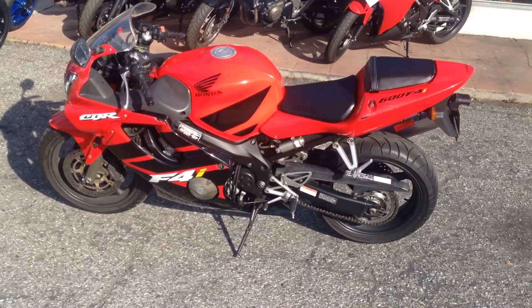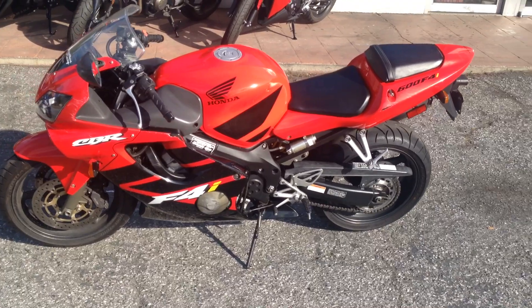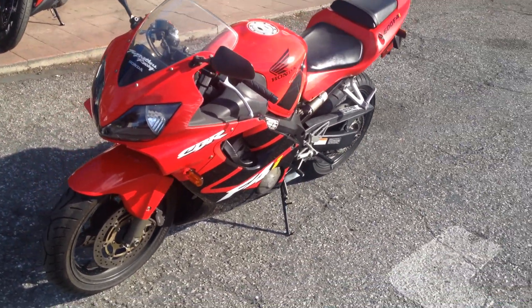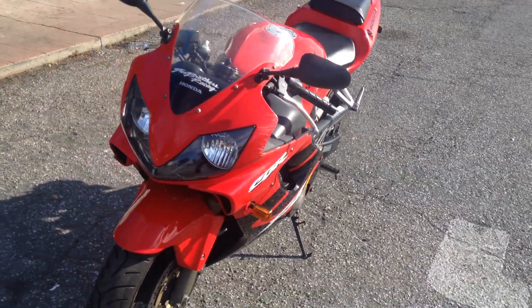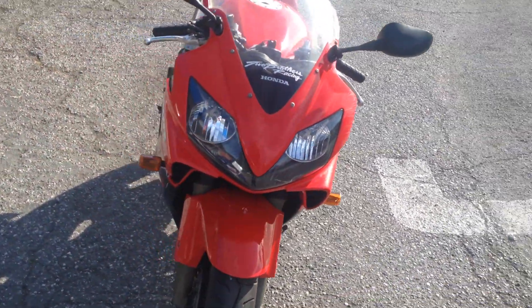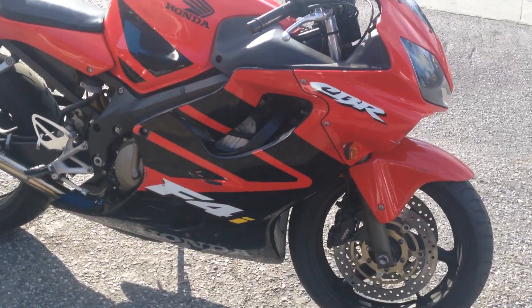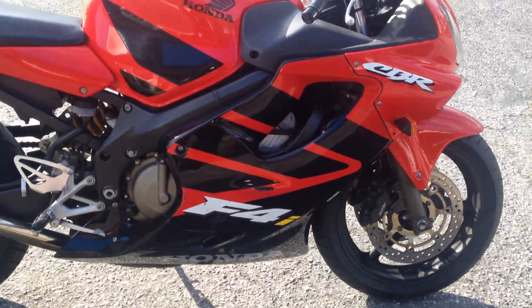Hey, it's Doug here at Santa Clara Cycle. Today we're looking at this very nice 2001 Honda CBR 600 F4i. This is Honda's mid-sized sport bike. It has a 600cc inline 4-cylinder fuel-injected engine and a 6-speed transmission.